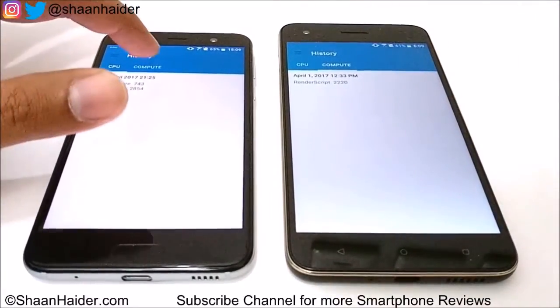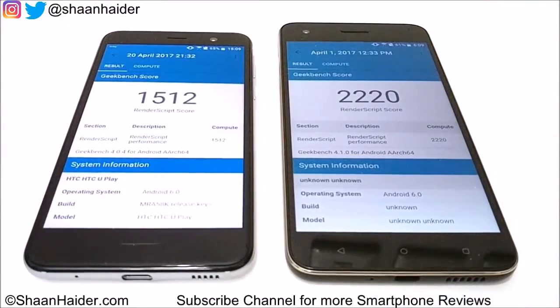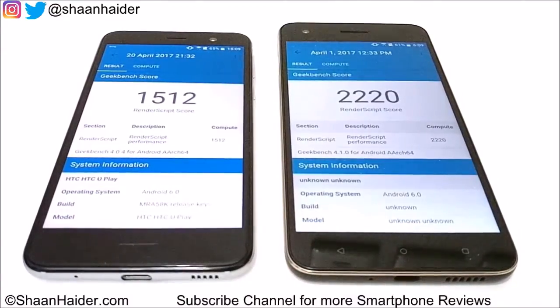The second part of Geekbench 4 is the Compute test. Here the winner is HTC Desire 10 Pro, scoring 2220, while Uplay scored 1512. So in Geekbench 4 overall, the winner is Desire 10 Pro, having performed better in two of the three subtests.